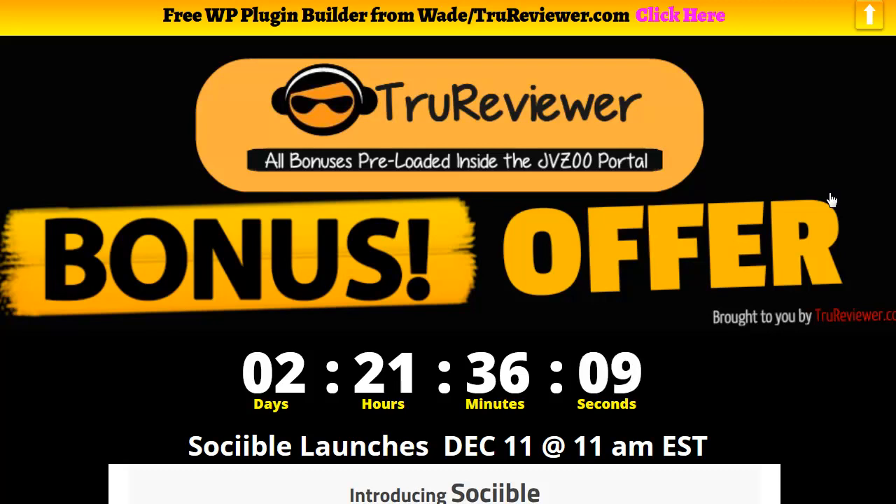Hey everybody, it's Wade from TrueReviewer.com. Welcome to this video. It's going to be on Sociable, which is a brand new launch from Joshua Samora. Everything he puts out is extremely innovative, extremely original, and extremely functional. I have a lot of his stuff and when I found out he was involved in this I got super excited because I knew it was going to be pretty cool.